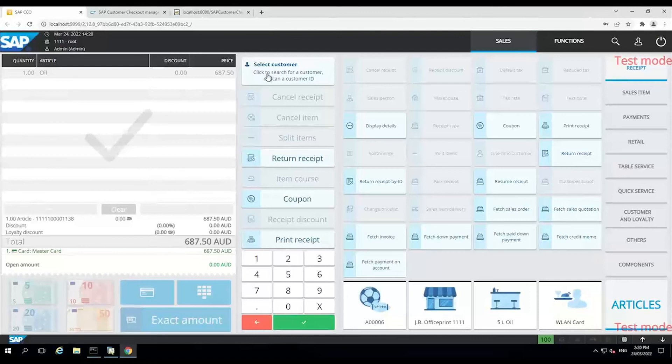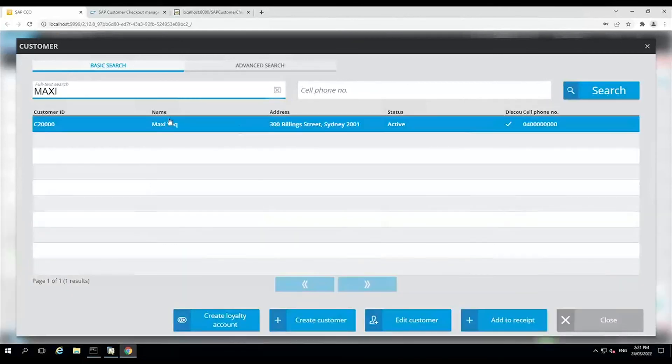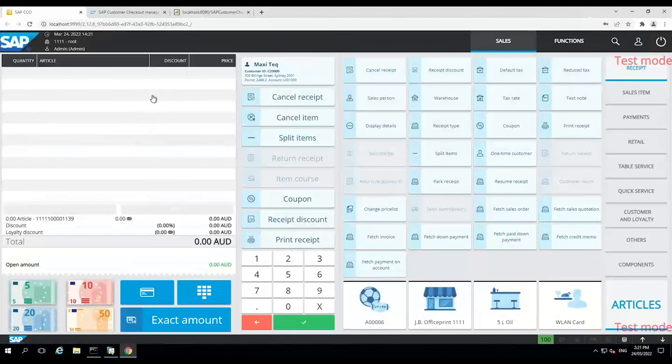Another key function of Customer Checkout is that it can handle discounts from SAP. So if you've got special pricing set up in SAP, you can sync it through to Customer Checkout. If I choose this item, I can see it's applying the discount that's set up in SAP.